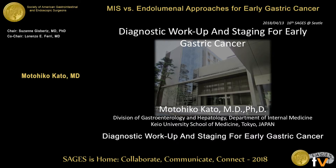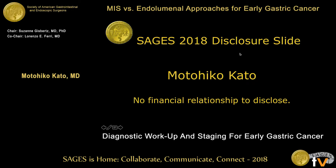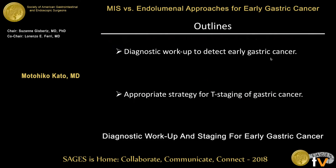Good morning, ladies and gentlemen. It's my great honor to be invited here. Today my topic is diagnostic workup and staging for early gastric cancer. We have no financial relationship to disclose related to this presentation. This outlines my presentation: first, diagnostic workup to detect early gastric cancer.